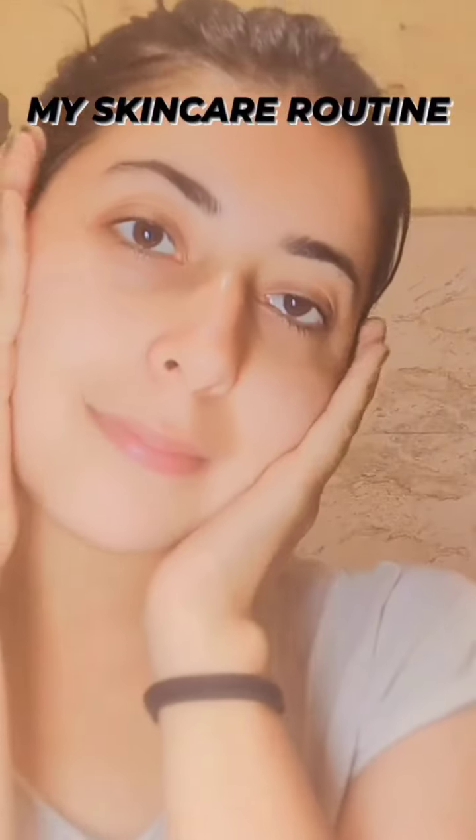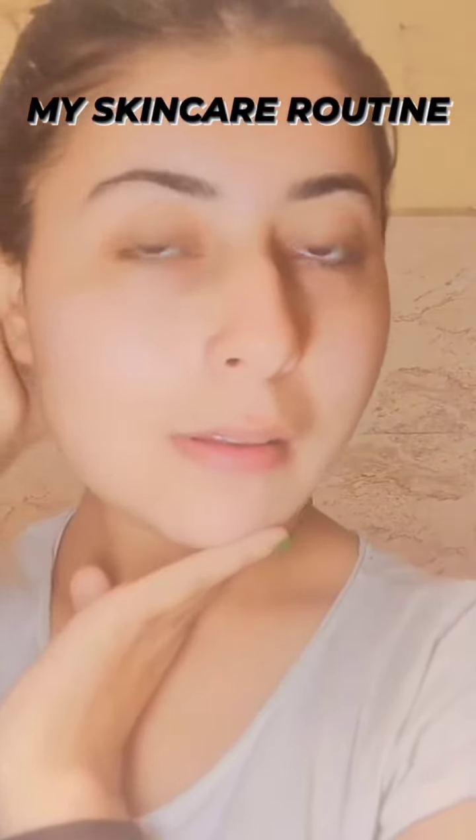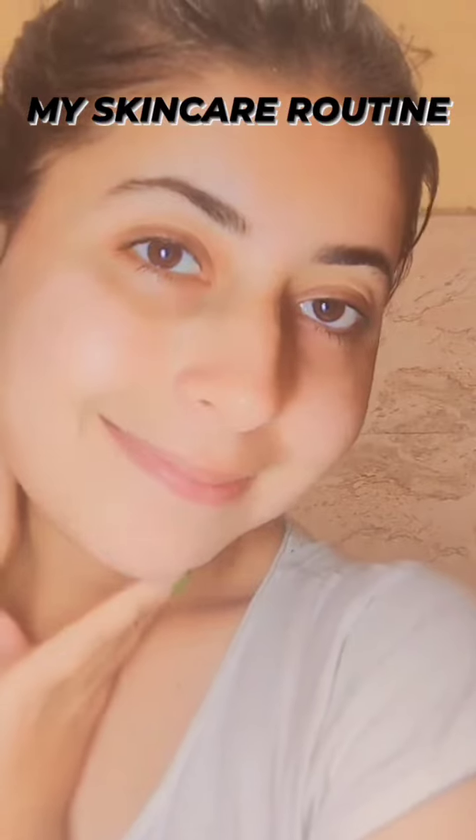Hey guys, this is Hrithika Segal. Most of you are asking about my skincare routine, so I thought I should share my skincare routine before going anywhere.